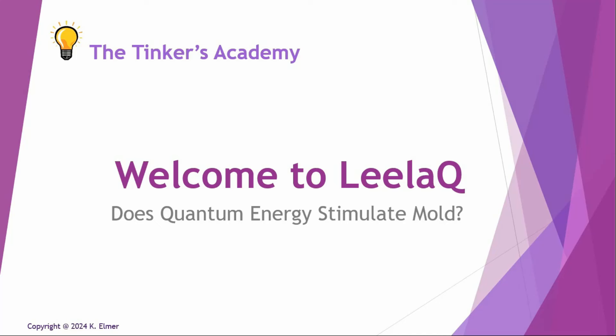Aloha everyone and welcome to another Tinkers Academy video. I'm your host Kay Elmer and this video is another installment in the video series. Welcome to Leila Q, otherwise known as Leila Quantum Tech and or Quantum Upgrade.